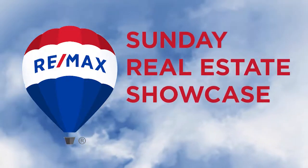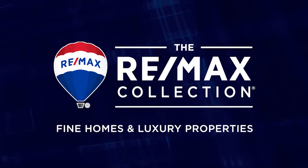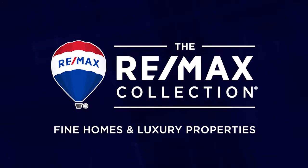Welcome back. The Bob Colvin Team welcomes you to these featured properties from the RE-MAX Collection.